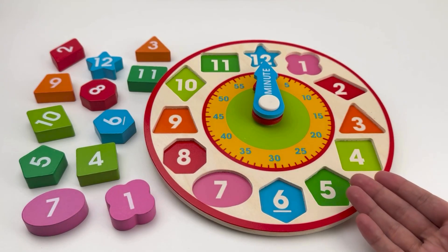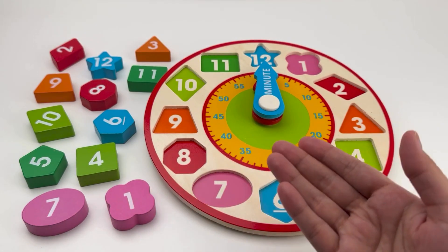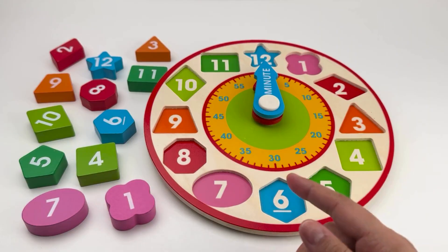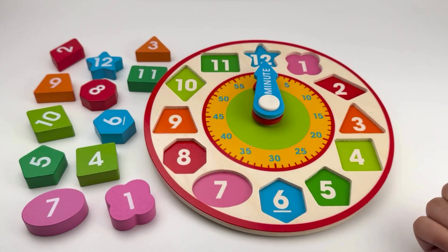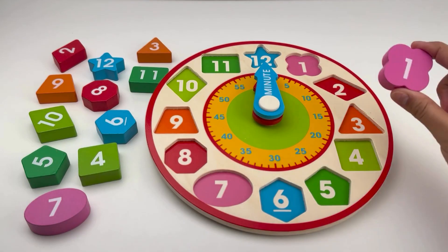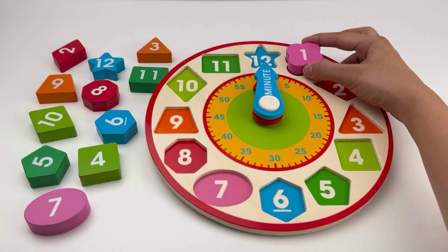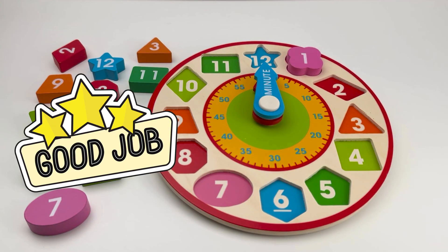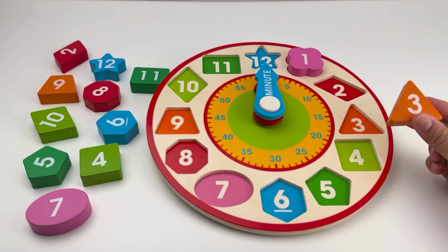Oh no, the clock is missing its shape friends! Can you help me put them back where they belong? Let's match each shape to its home on the clock — but watch carefully, I might make a silly mistake! Here's a quarterfoil. It belongs to number one. Let's match it to its spot. Good job!